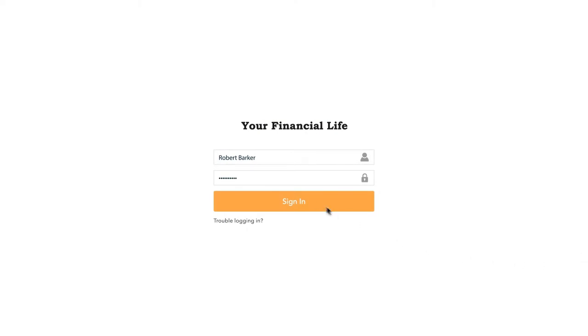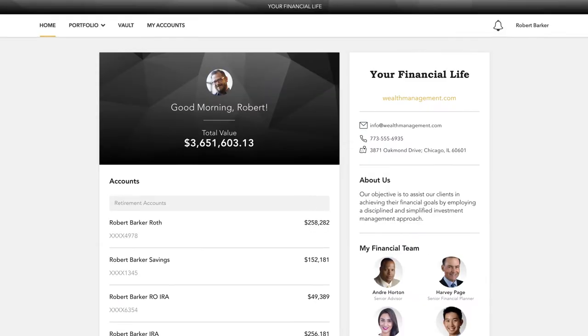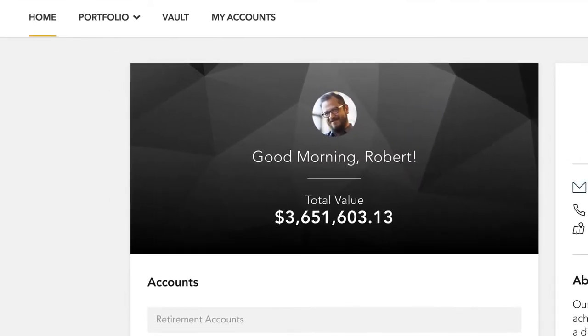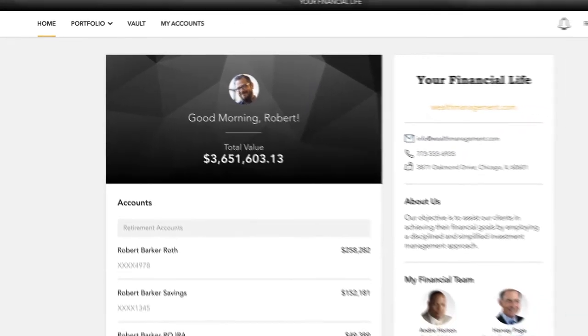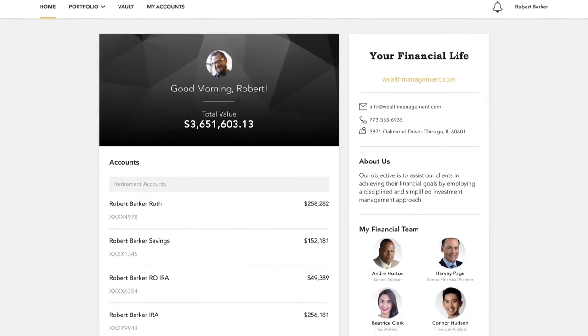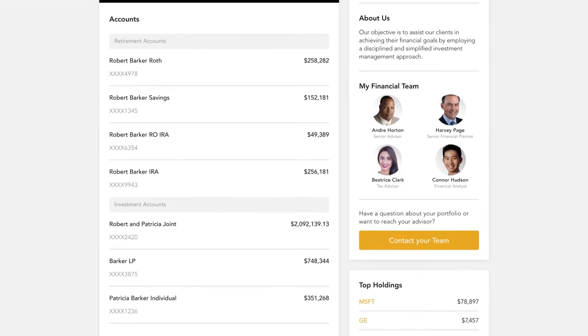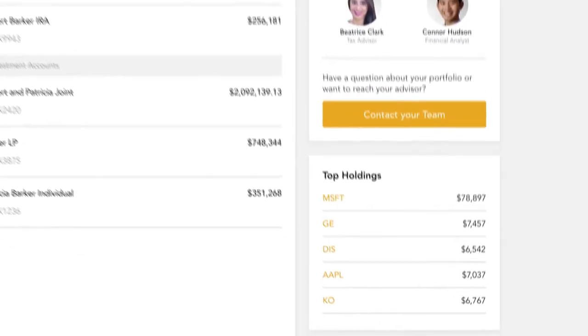When you log in, you'll see your personalized homepage. Across the top, you have quick access to the other pages of your portal. Below, your accounts and total portfolio value are listed front and center. Next to your accounts, you'll also find your top holdings for quick reference.